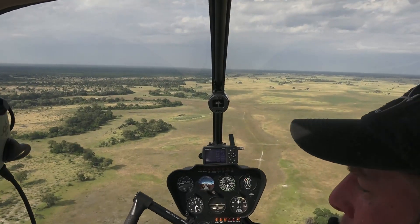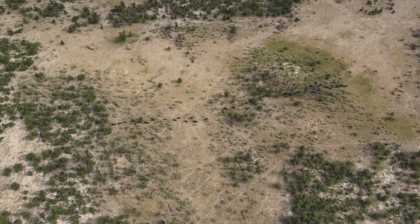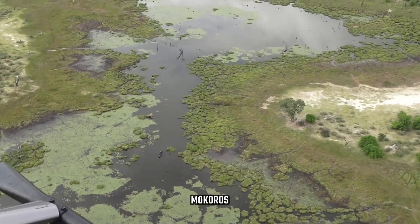Amazing just to be up here, open in the slipstream with the doors off. You can hang outside and look down. This looks like a herd of wildebeest heading somewhere, and down there you can see some more coming through this very remote area.